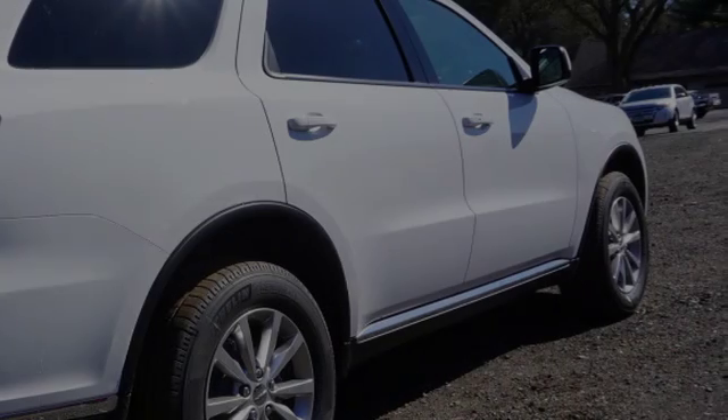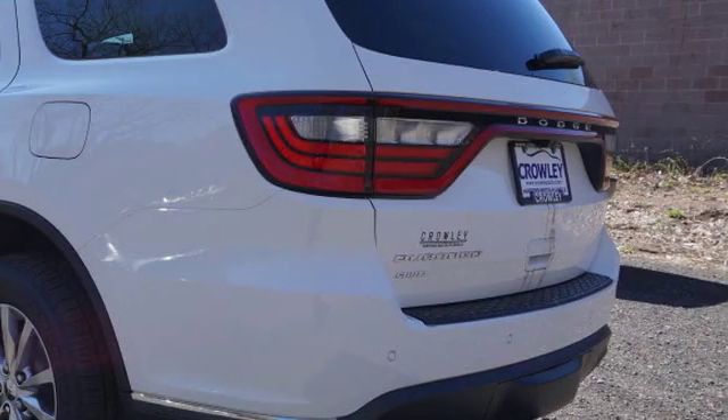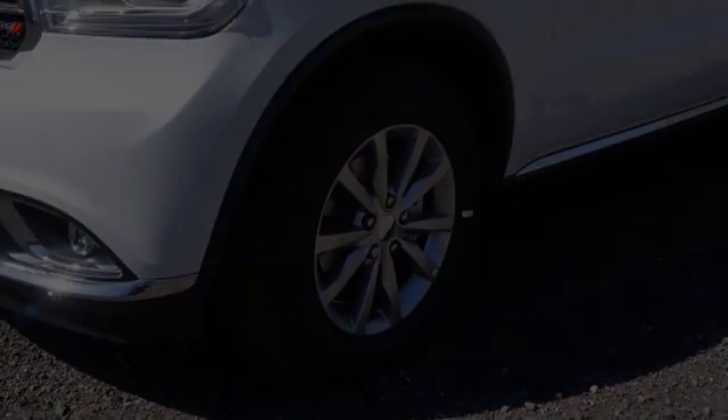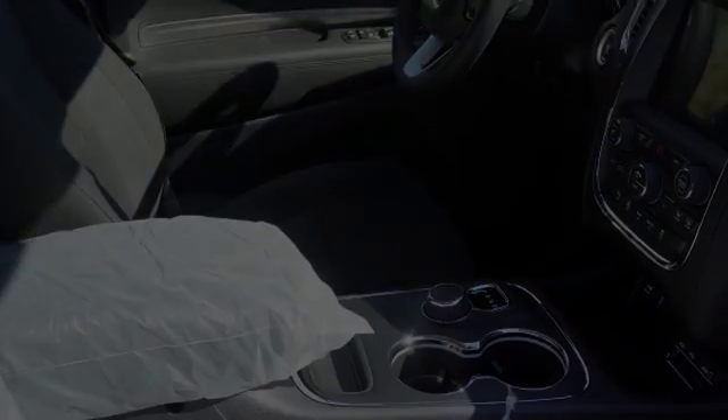This is a 2016 Dodge Durango. All of the following features are included: traction control and stability control systems, side impact door beams, front fog lights, an energy absorbing steering column, body side reinforcements, and fog lamps.